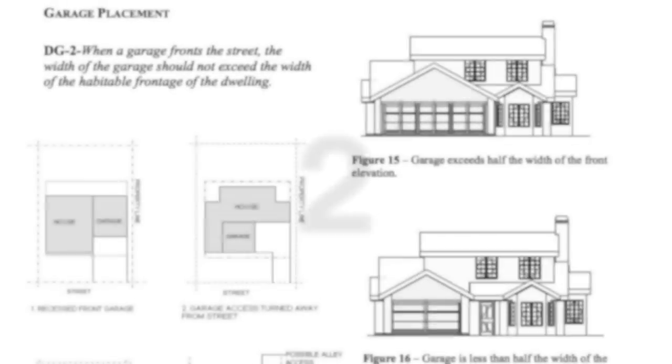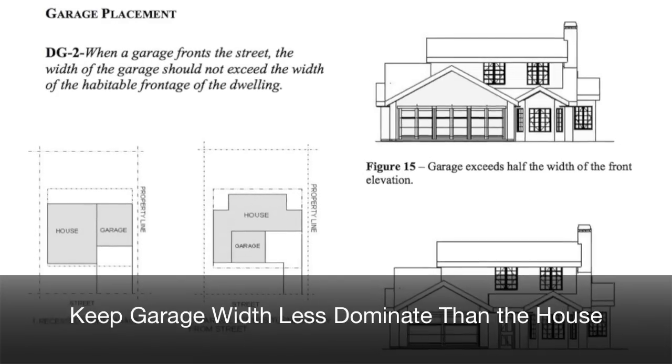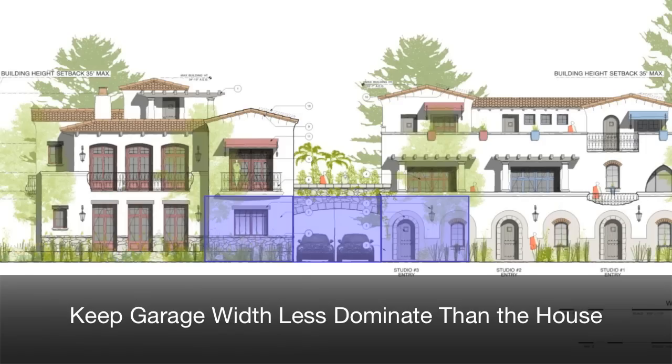Number two: when a garage fronts the street, the width of the garage should not be more dominant than the house.